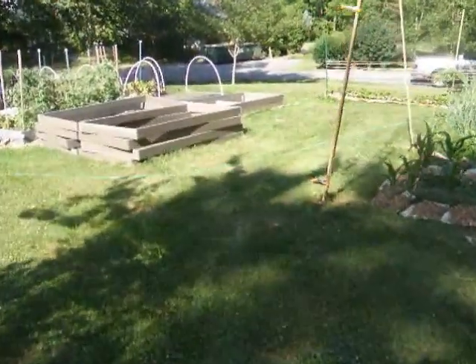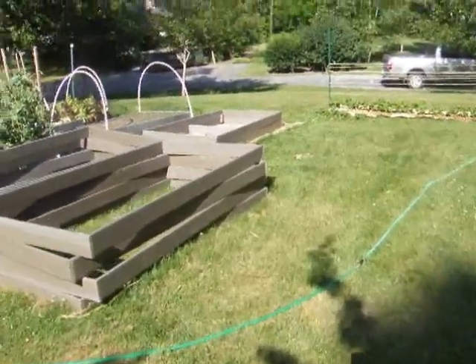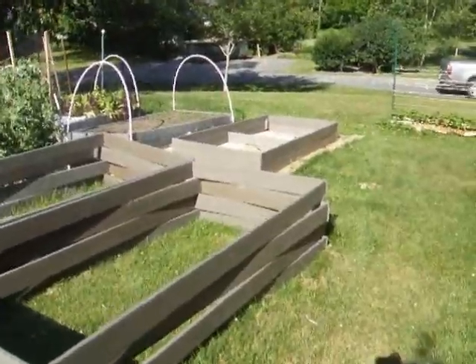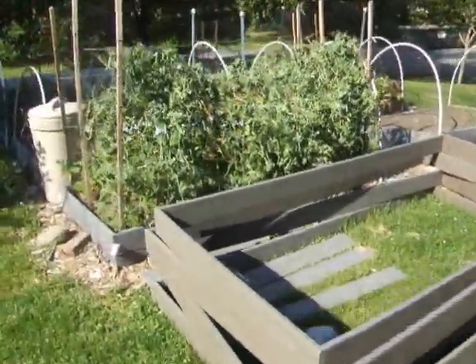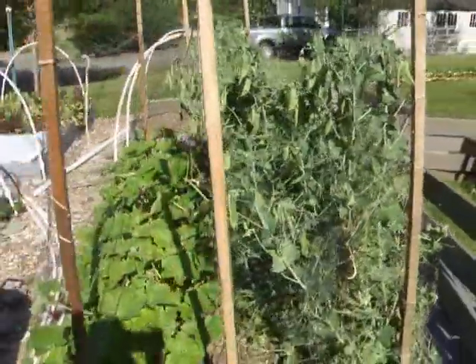There you can see where all the new raised beds are supposed to go. We still haven't gotten any of them done — we got one assembled but not filled. The garden's been well. These snow peas have been fantastic, highly prolific. I think it's the Oregon Giant variety.